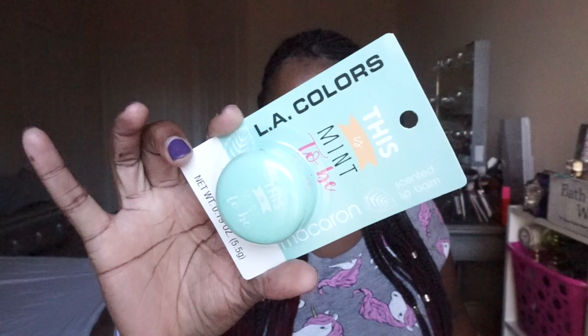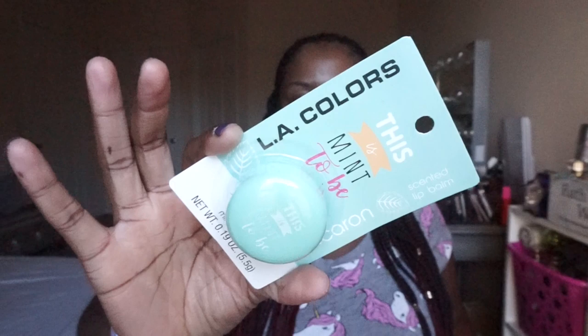These mint lip balms say 'This Is Mint To Be,' have a different design, and have a shelf life of 24 months. If there are more than five flavors out there, let me know so I can hunt them down. These are great stocking stuffers or filler gifts for people's gift bags. I'm the kind of person who does gift bags for Christmas and loves giving people variety — a little of this, a little of that.